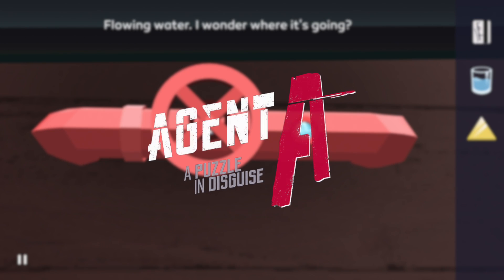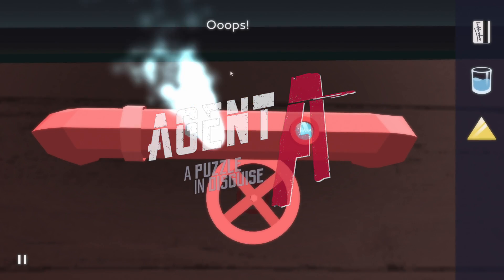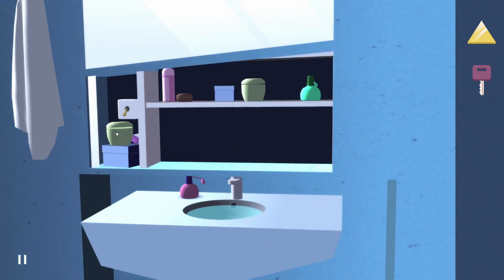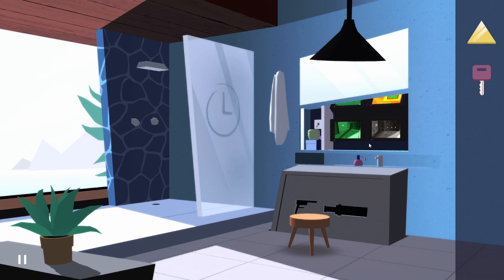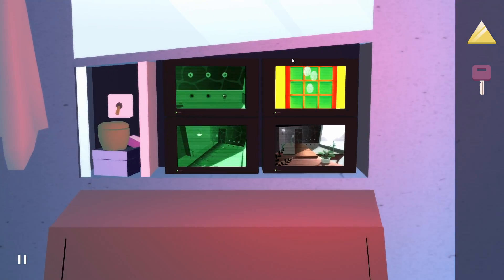Interesting. Flowing water — I wonder where it's going. I'm guessing this is going in the pool, right? Let's see if you can see something different through the camera lens, through the security cameras. Look at this — so this is the code.